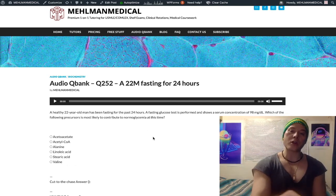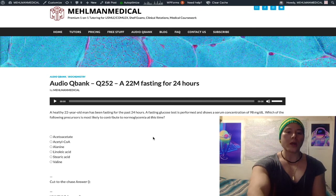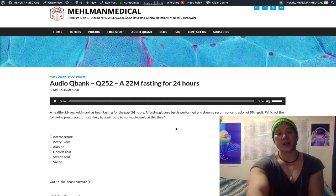Some questions are very easy and clear-cut; others are the ones that get you a 260 on Step 1. This may seem pedantic, but it's on the NBMEs for Step 1. It's not my opinion — this is what's actually tested.